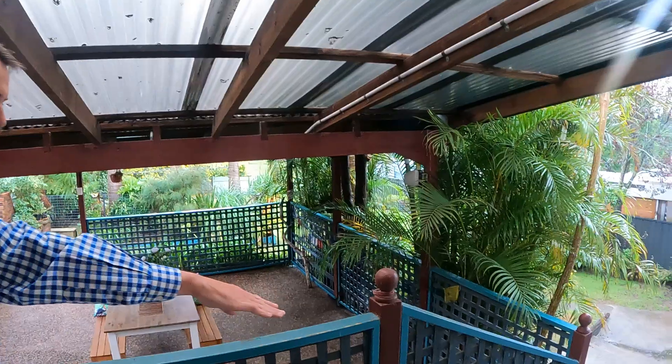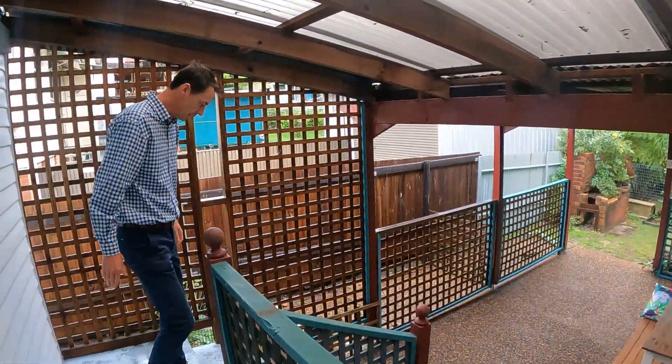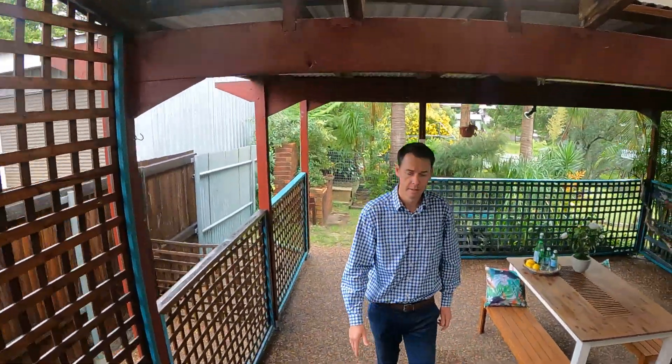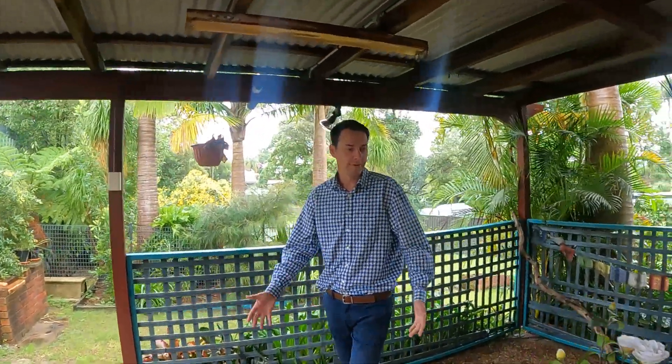We've got steps going down both ways — that side goes down to the laundry and access into the garage. And this is the pergola barbecue area — an ideal place to house family and friends. Quite a big undercover area to take quite a few people out here.